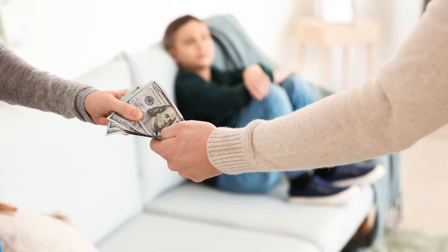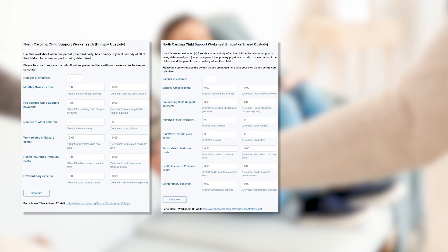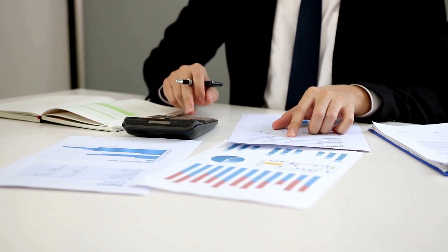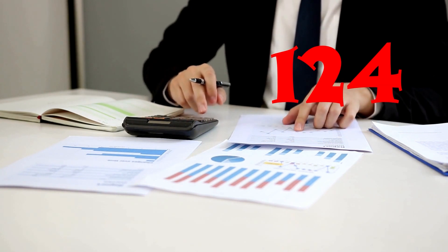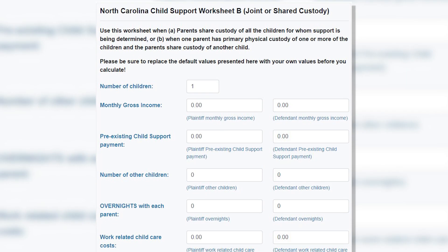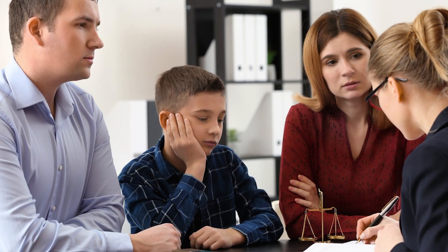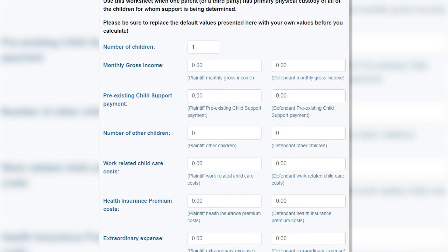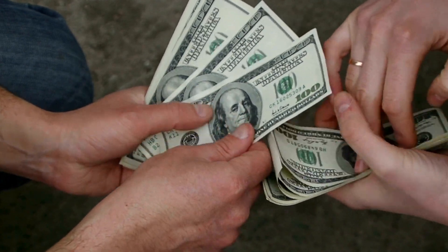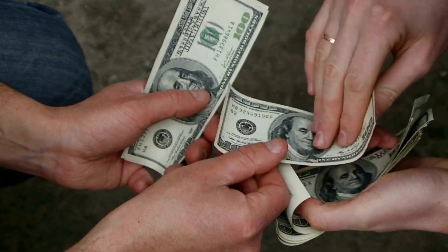In North Carolina, we have different worksheets that child support is calculated on — Worksheet A, Worksheet B, and Worksheet C. These worksheets are based on the custodial schedule. The magic number that parties are looking for is 124. If a party has at least 124 overnights, then child support is calculated on Worksheet B, which is a joint custody schedule. If one parent has primary custody, then child support will be calculated on Worksheet A, which gives the receiving parent a higher amount of child support because it is based on that custodial schedule.